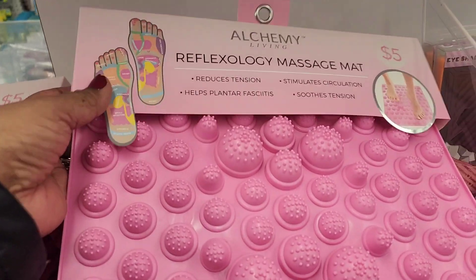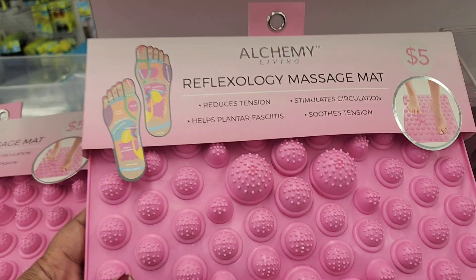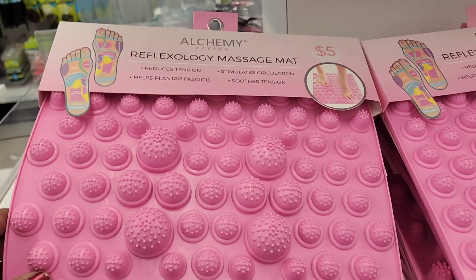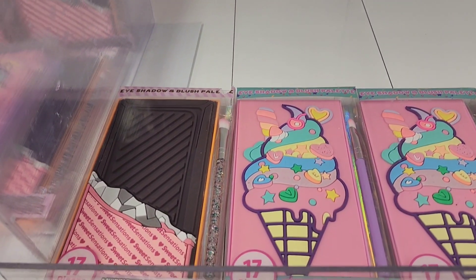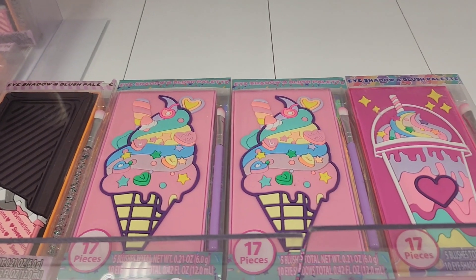These pink Beautiful Alchemy reflexology massage mats are five dollars — they are really pretty, right up my alley. I'm loving the pink. And these makeup sets here are absolutely stunning with the ice cream theme — they have a beautiful brush in them, really cute.